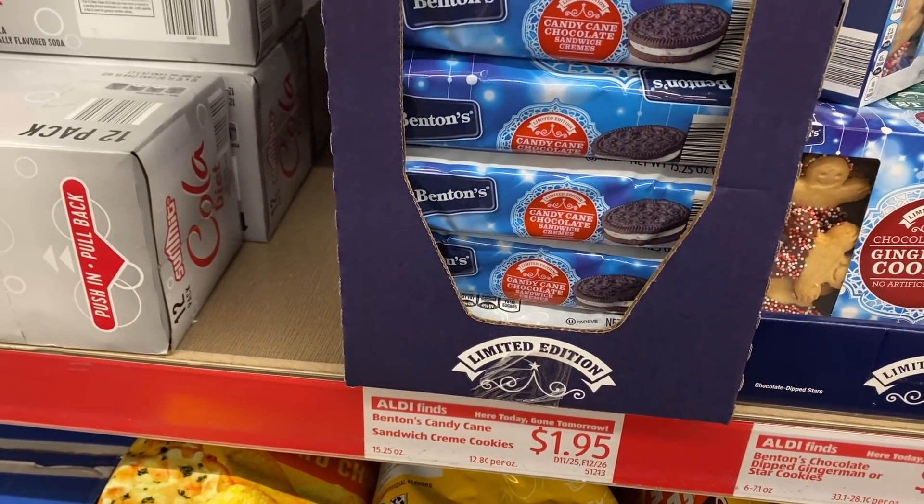I also picked up some candy cane chocolate sandwich cream cookies. I'll be honest — I am an Oreo brand snob. Oreos have such a singular taste and texture that I don't really care for the off-brand. However, I love peppermint flavored things — I like the peppermint flavor stuff that comes around this time of year way more than pumpkin flavor. These looked really interesting. I think they sell something similar at Trader Joe's, but I thought I'd try these. They also had a fudge-covered version that looked really good, but I just went with the standard peppermint.